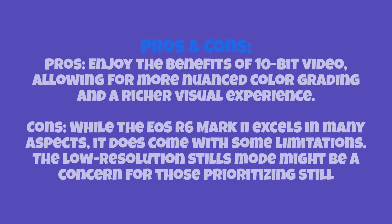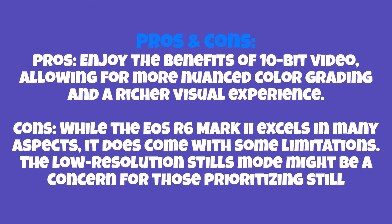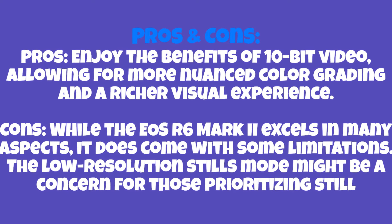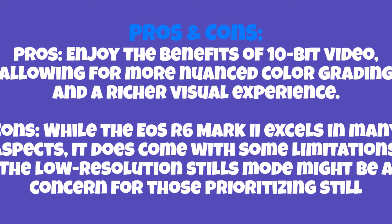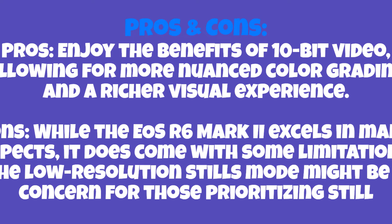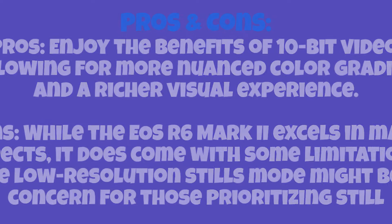As with any piece of technology, the Canon EOS R6 Mark II has its strengths and areas for improvement. Pros: enjoy the benefits of 10-bit video allowing for more nuanced color grading and a richer visual experience; fast-burst shooting capabilities ensure you never miss a moment, making it ideal for both photography and movie shooting. Cons: the low-resolution stills mode might be a concern for those prioritizing still photography, and battery life may require strategic management during prolonged shooting sessions.